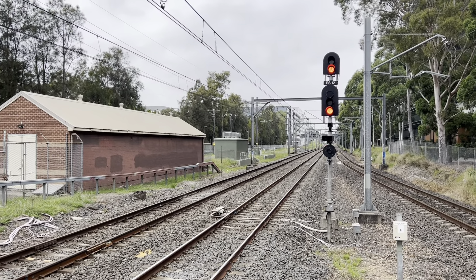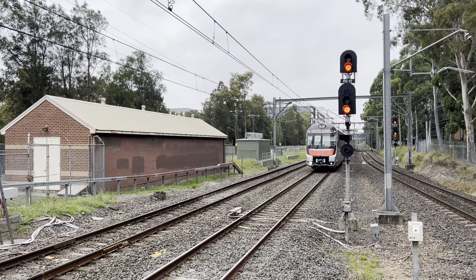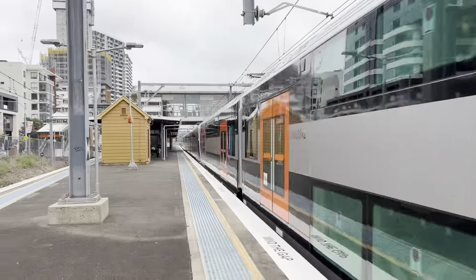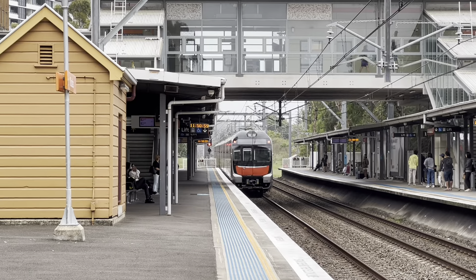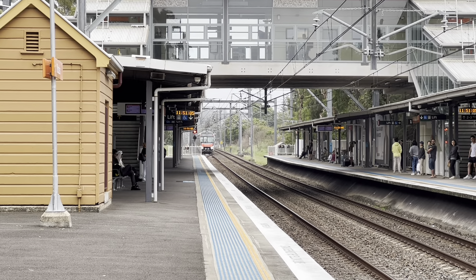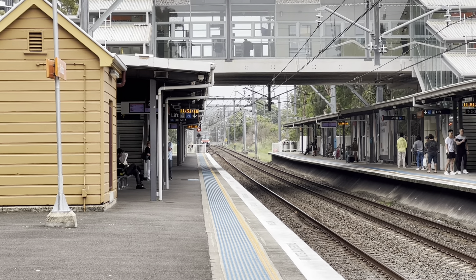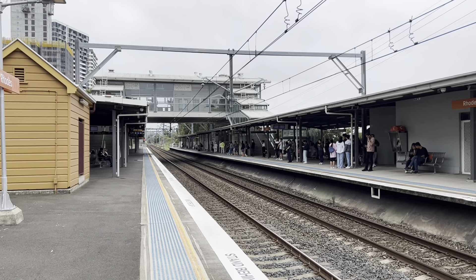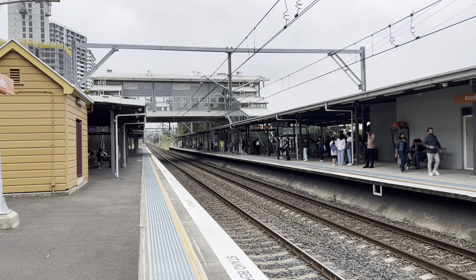Here come the D sets. There's a city service approaching platform one, and not too far behind that is a freight train. I'll just get these two, then I'll head off and do what I've got to do.